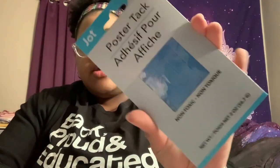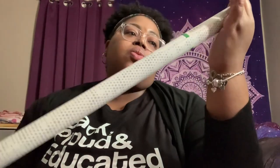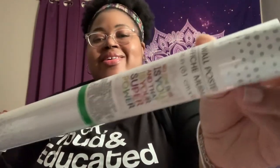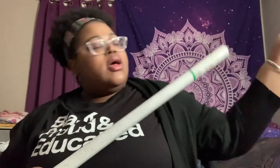I also got some poster tack by the Jot brand because I just picked up a cute little poster from Dollar Tree and needed something to put it on the wall. They have these awesome posters — this one was only $1.25. It's a wall poster by Greenbriar, 24 by 36 inches, and it says 'No one else is you and that is your superpower.' They had a variety — animal posters and more. I thought this one was the cutest, and I'm going to hang it on that wall in my room.